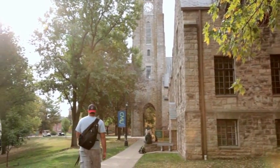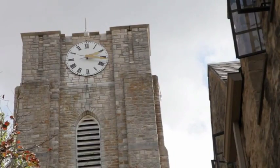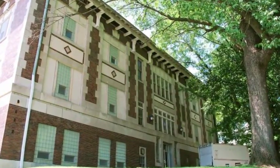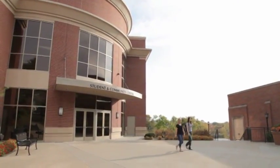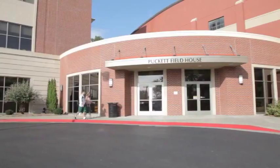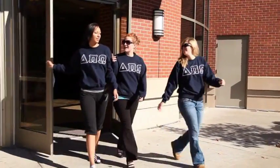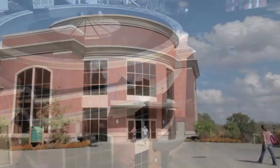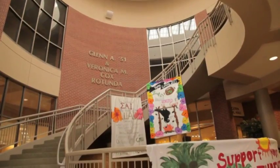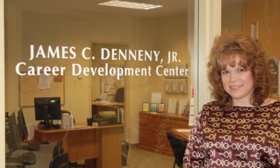Walk around the CMU campus and you'll immediately see how it reflects old-school values and new-school attitude. From the historic and traditional architecture of Classic Hall to the modern and technologically advanced Student and Community Center, Central Methodist is a mix of old and new. At the heart of the campus, both literally and figuratively, is the Student and Community Center, a 60,000 square foot building that provides everything from a cyber cafe to the CMU Career Development Center.